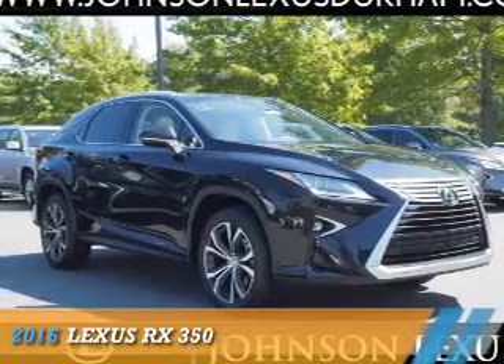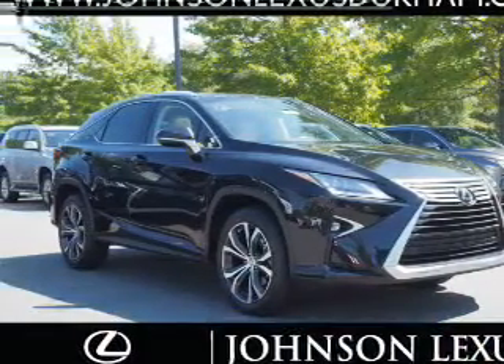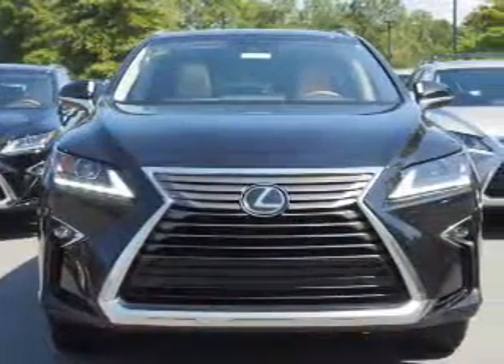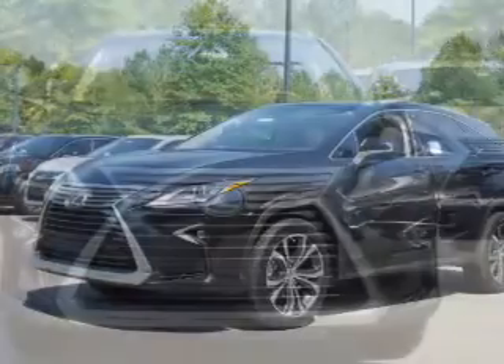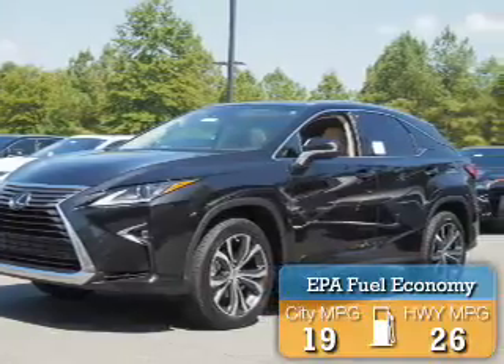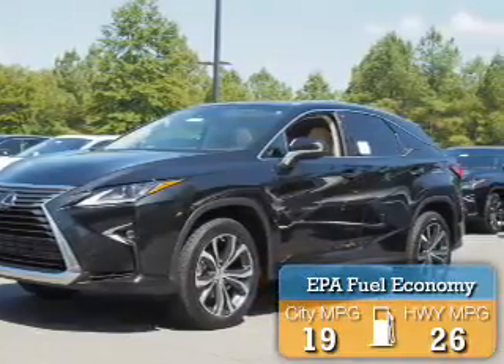Presenting the 2016 Lexus RX 350. It's powered by a 3.5-liter six-cylinder engine and an automatic transmission. Great fuel efficiency saves you money by requiring fewer trips to the gas station.